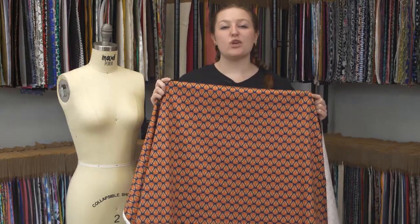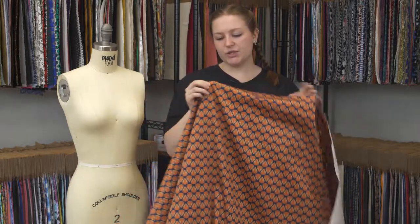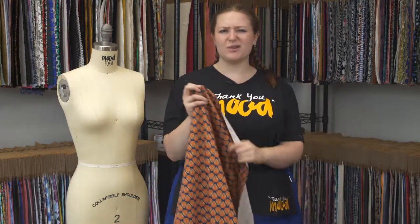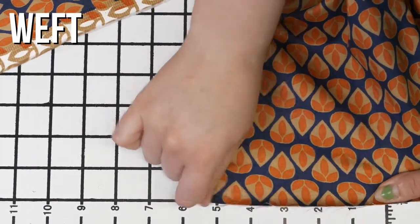This is product number 119752 with orange and navy geometric stretch cotton sateen. This product has a smooth hand. You can kind of feel the weave in it, but it's not really textured. It has really decent stretch in the weft, but just a touch of translucency.